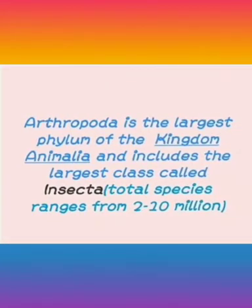Arthropoda is the largest phylum of Kingdom Animalia and it includes the largest class called Insecta. The total number of species ranges from 2 to 10 million.